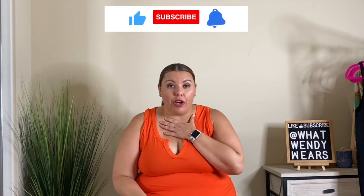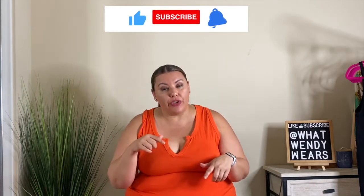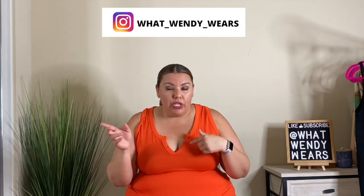There you have it folks — I hope you enjoyed the five different styles of shapewear that are my personal favorites. All of the shapewear will be linked in the description so if you're interested you can take that link to purchase those items. Thank you so much, I appreciate each and every one of you. Don't forget to hit the like, subscribe, and notification bell. I also post videos on my Instagram page so if you're interested in style inspiration head on over to What Wendy Wears. Stay stylish, my friends.